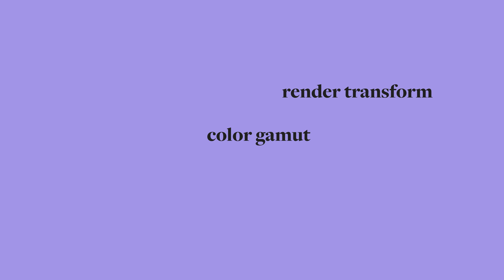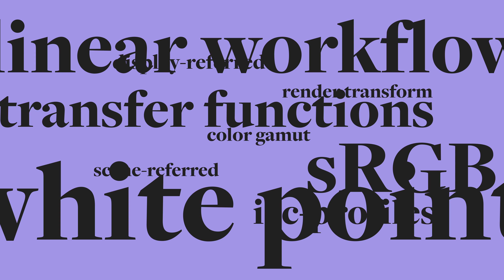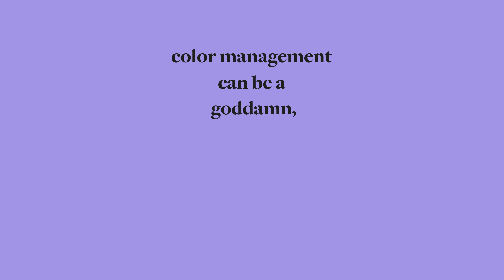Color gamut. Render transform. Scene referred. Display referred. ICC profile. Transfer function. sRGB. Linear. White promo clipping. Highlight clip. DRT. LAPDS. Total 7.0 V1. Color image. Highlight. Normalized luminance. Yes, color management can be a goddamn motherfucking bitch.